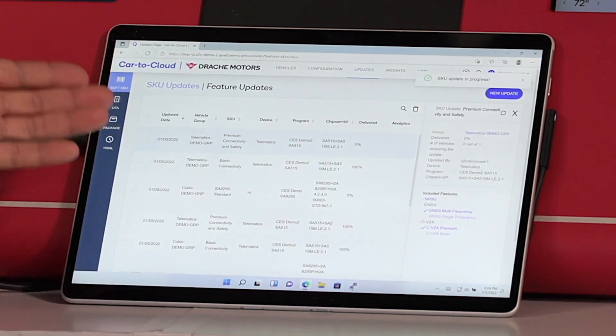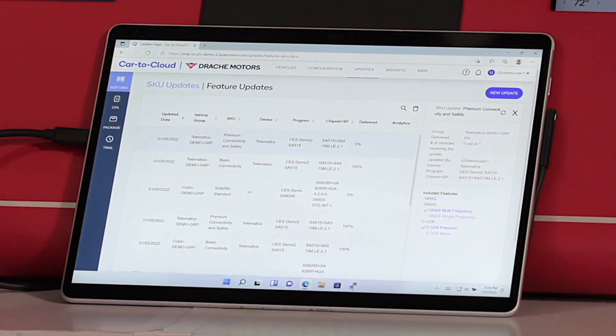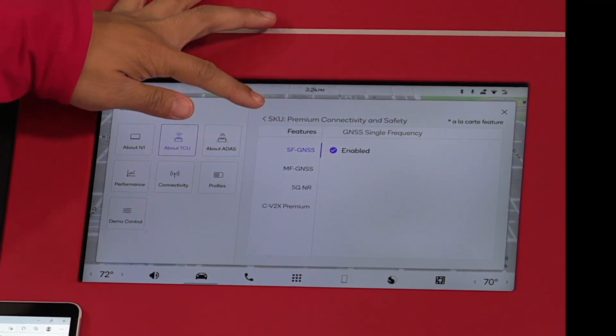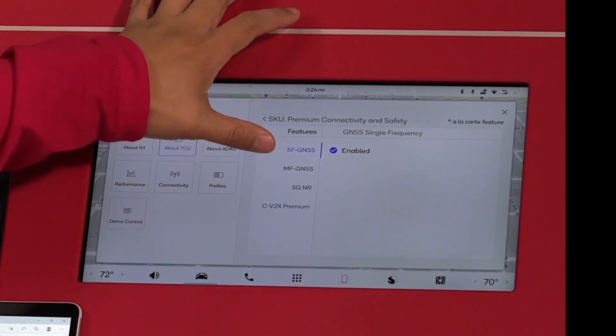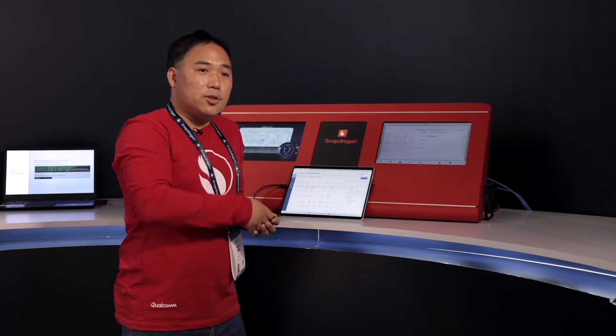I just triggered the update on the portal, and over the air through the 4G connectivity, the license will be delivered to this vehicle. If you take a look right here at the feature set that this particular vehicle contains, you will see that now it includes the 5G NR, the CB2X premium, and also the multi-frequency GNSS, which allows it to be much more accurate in terms of location.